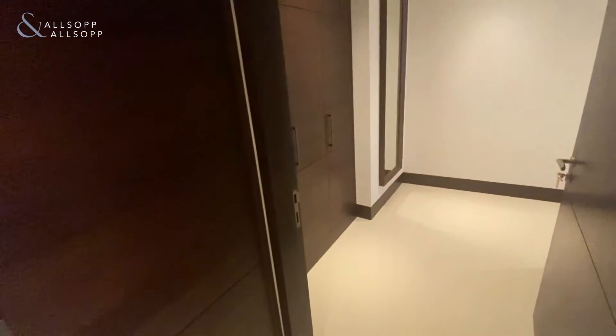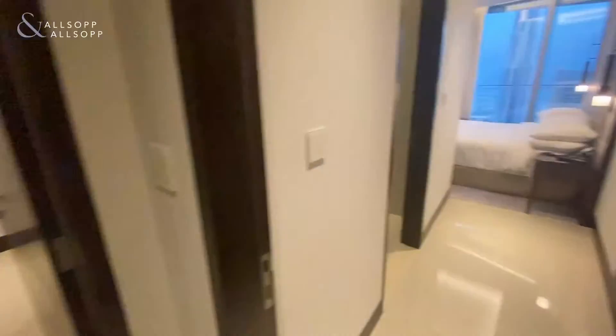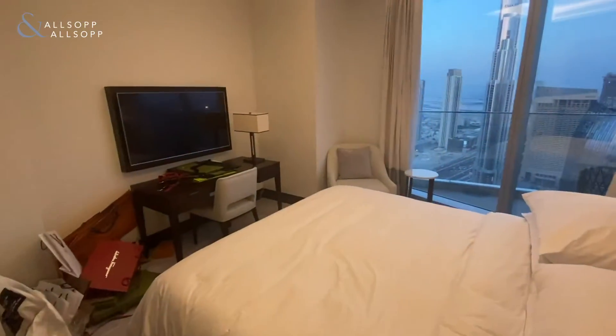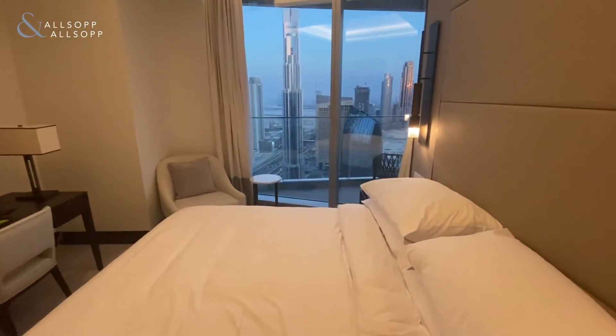A really nice feature of this apartment is this huge storage space at the front of the property. You also have the utility space with both washing machine and dryer. Now into the fourth bedroom.